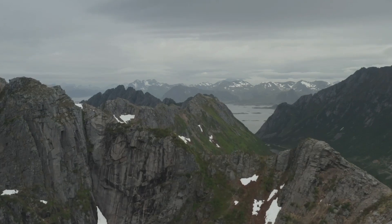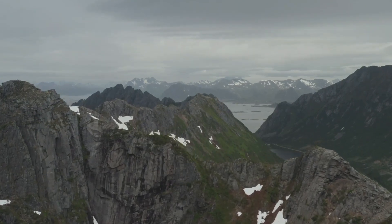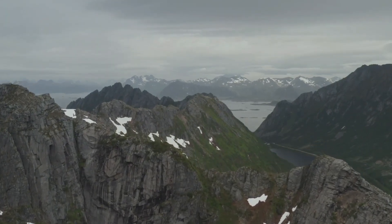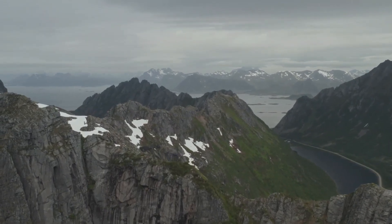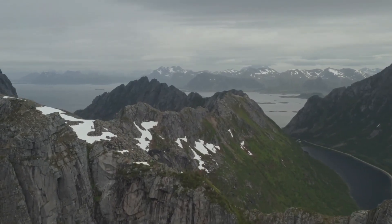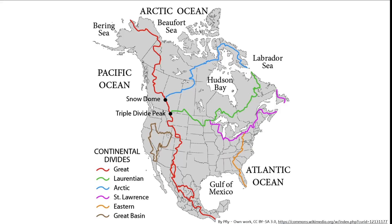The Rocky Mountains, or the Rockies as they're often called, are the largest mountain system in North America, stretching 3,000 miles from British Columbia in western Canada all the way down to New Mexico in the western United States. They're known as the Continental Divide because they divide the North American continent, with rivers on the west side of the Rockies flowing to the Pacific Ocean and rivers on the east side flowing to the Atlantic, including the Gulf of Mexico and the Caribbean Sea.